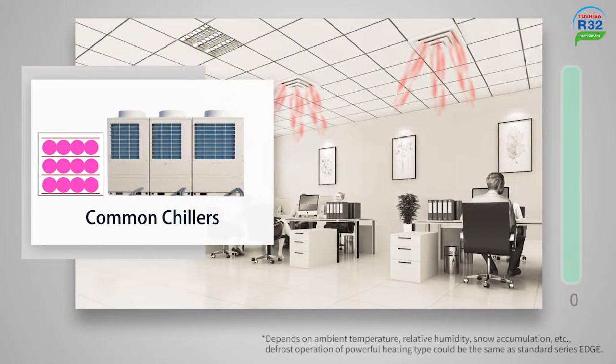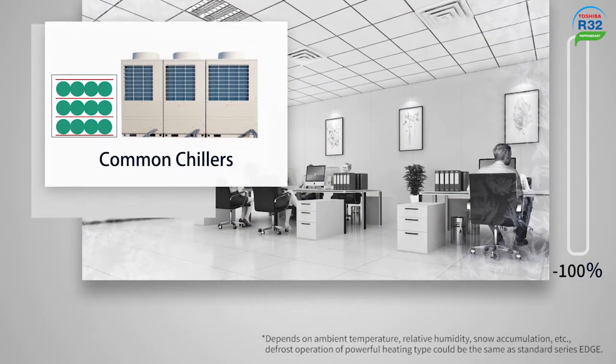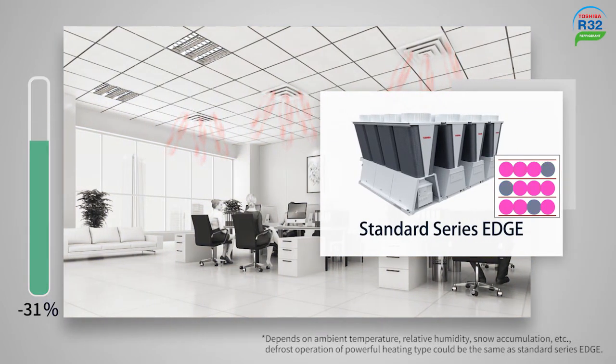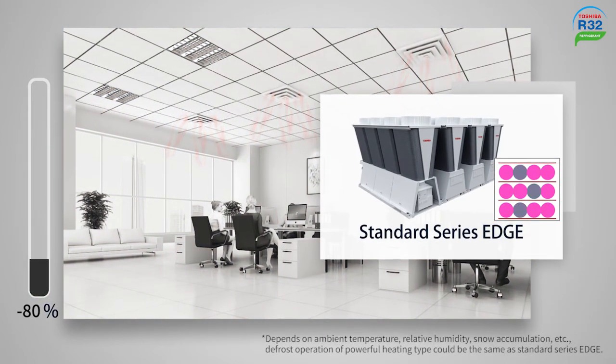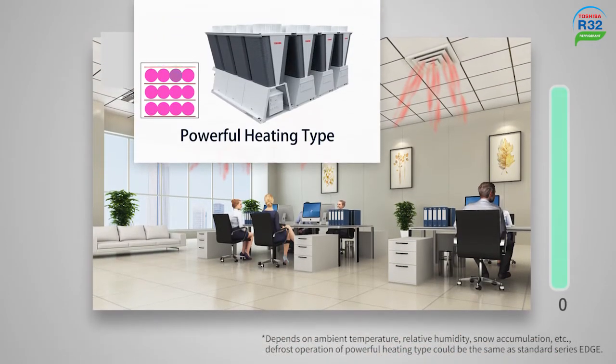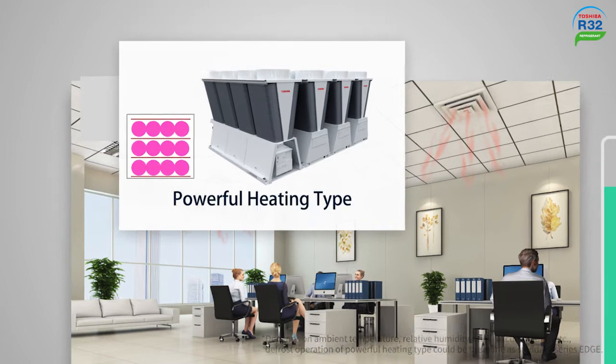Taking three modular systems as examples: common chillers could lose 100% of their capacity during defrosting, and the Standard Series Edge could lose a maximum of 80%. However, with the powerful heating type, there is always one compressor defrosting at a time, which reduces the capacity loss down to 17%. The powerful heating type is a perfect and efficient solution for low ambient areas.